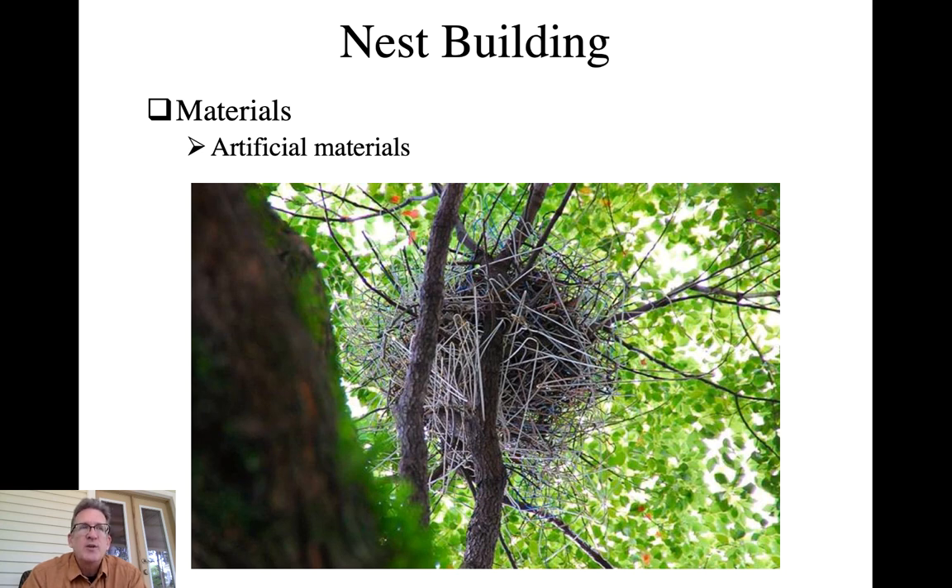Corvids are pretty good at using artificial materials. Certain nests of ravens have been found to incorporate a large portion of barbed wire.